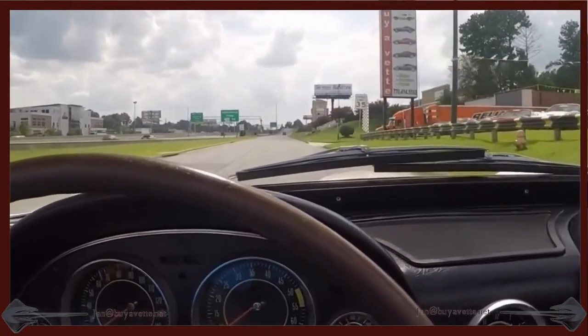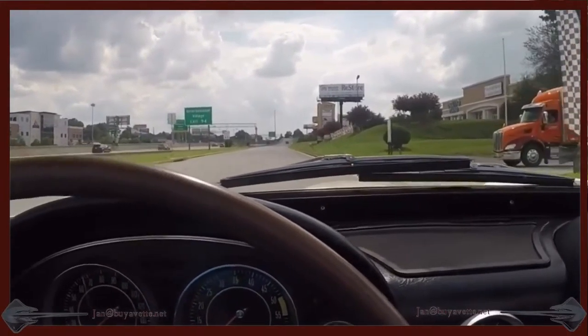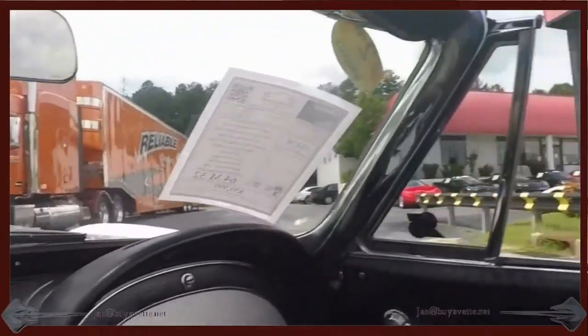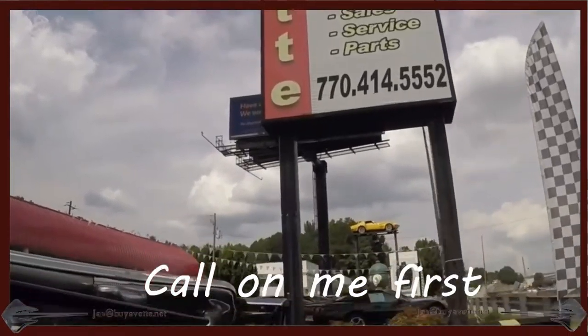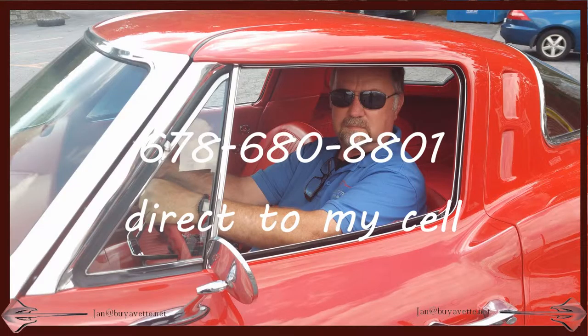Coming up here in front of byvet, where we keep at all times over 150 Corvettes of all ages — so call me first. Jan, call me Jay if you like. byvet.net and my number is 678-680-8801. Thank you for looking, and hey, we're in Hotlanta, Georgia. Thank you.